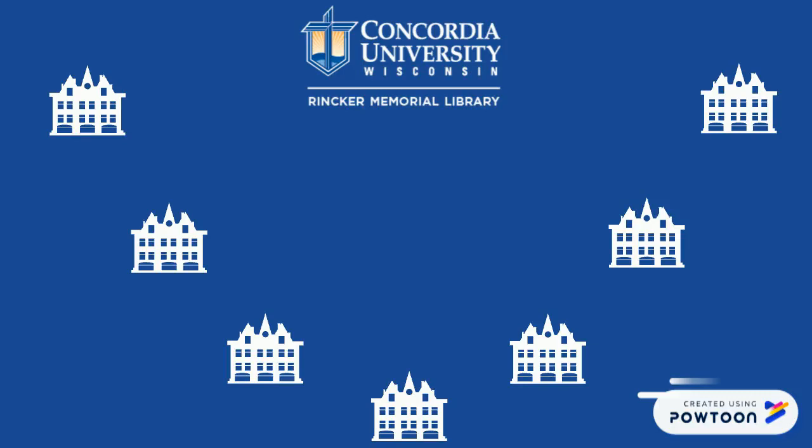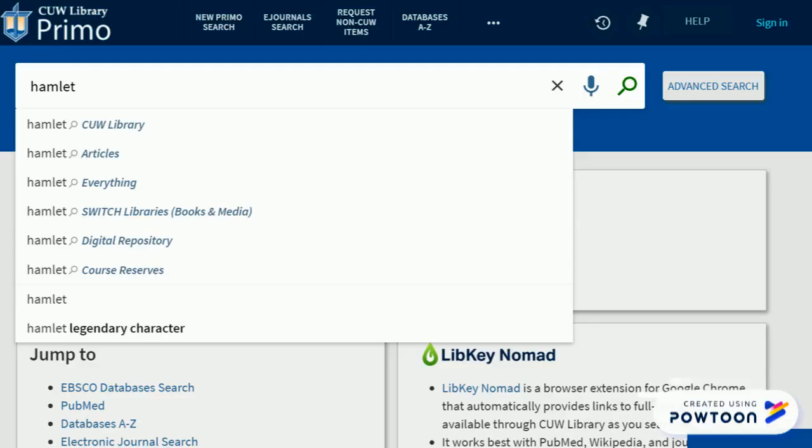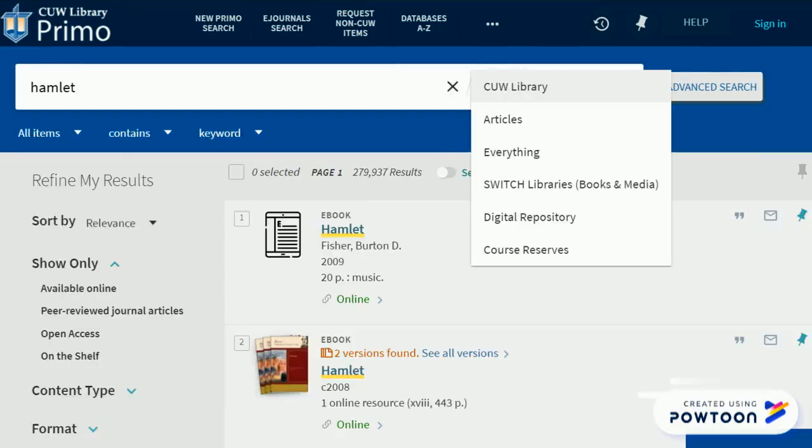Most weekdays, physical items are delivered to campus for CU students from seven other local academic libraries through Switch. Search available Switch items right in Primo using the drop-down option when searching, or from the drop-down menu after searching.